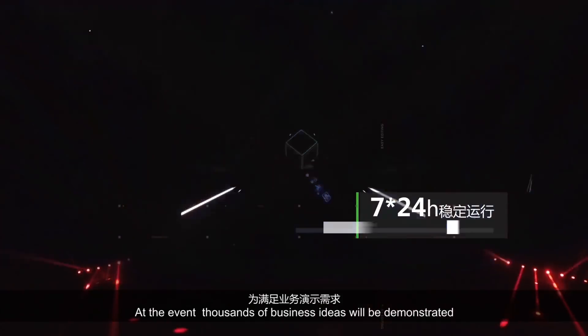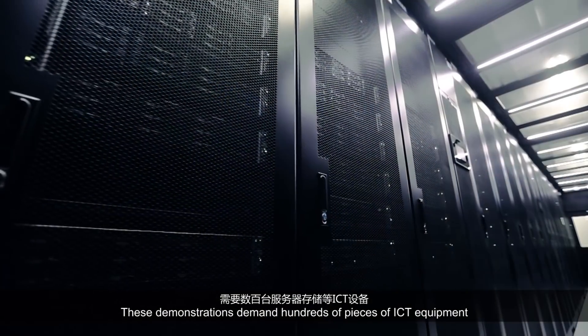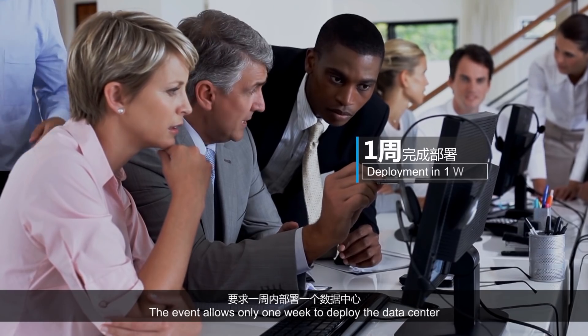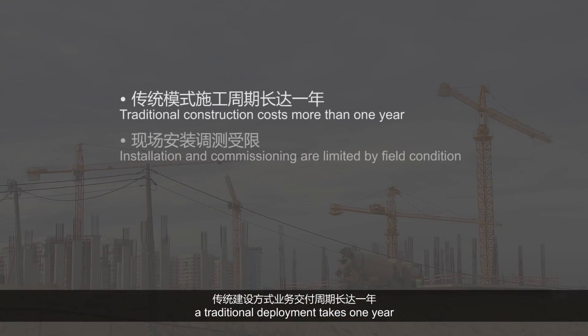At the event, thousands of business ideas will be demonstrated. These demonstrations demand hundreds of pieces of ICT equipment. The event allows only one week to deploy the data center. However, a traditional deployment takes one year.